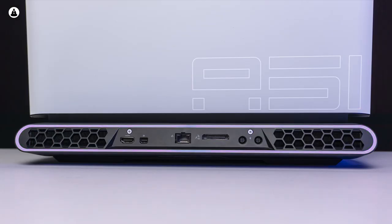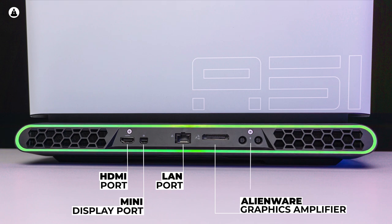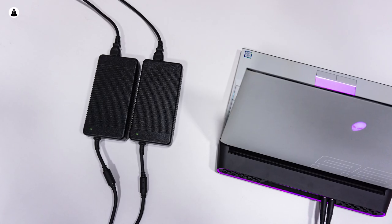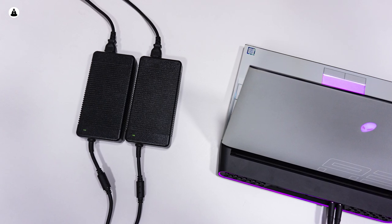On the backside, surrounded by the shiny RGB strip, you can find the LAN port, the Alienware Graphics Amplifier port, an HDMI port, a Mini DisplayPort, and two ports for the charger — that's right, the Area 51m requires not one but two power bricks to reach its full potential.